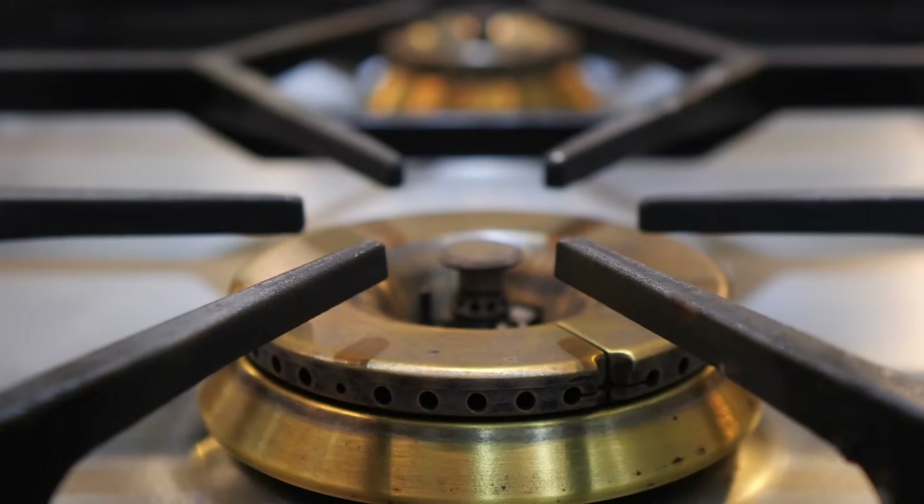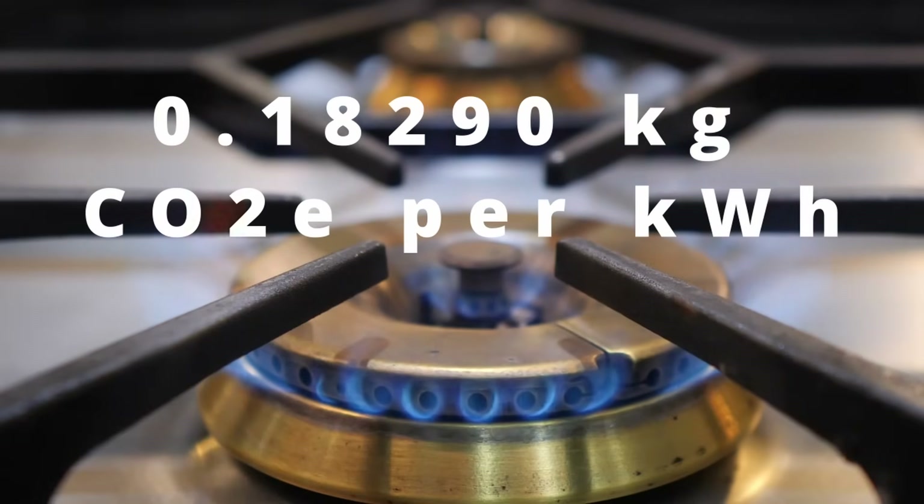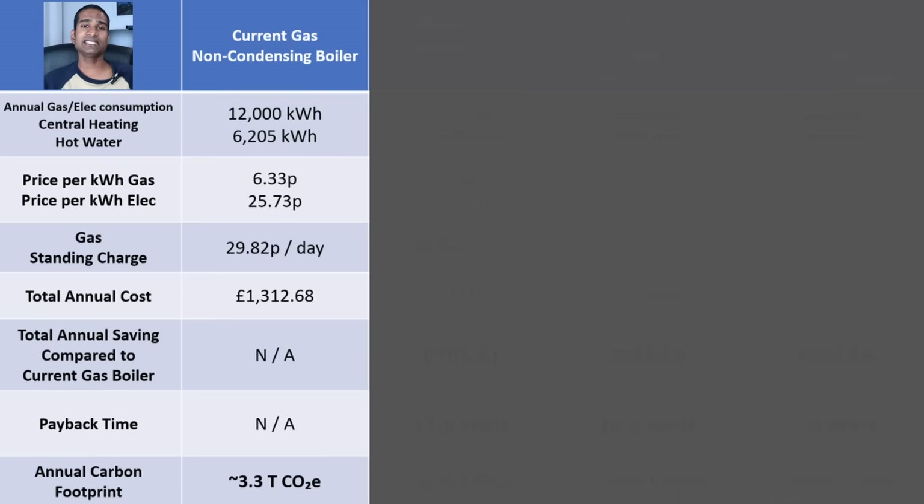The most recent official UK government emissions factor for natural gas is 0.18290 kilograms CO2e per kilowatt hour. So for our 18,205 kilowatt hours of gas, we contribute approximately 3.3 tonnes of CO2 to our carbon footprint.